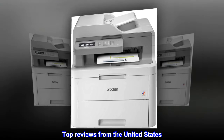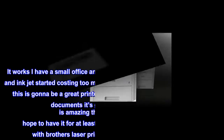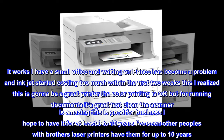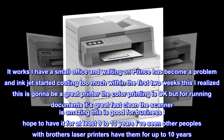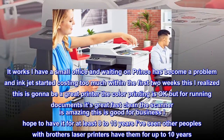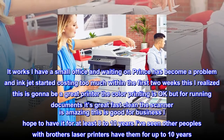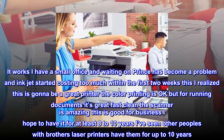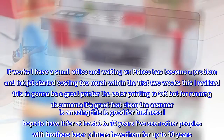Top reviews from the United States. It works — I have a small office and waiting on prints had become a problem, and inkjet started costing too much. Within the first two weeks I realized this is gonna be a great printer. The color printing is okay, but for running documents it's great — fast and clean. The scanner is amazing. This is good for business. I hope to have it for at least 8–10 years; I've seen other people with Brother laser printers have them for up to 10 years.